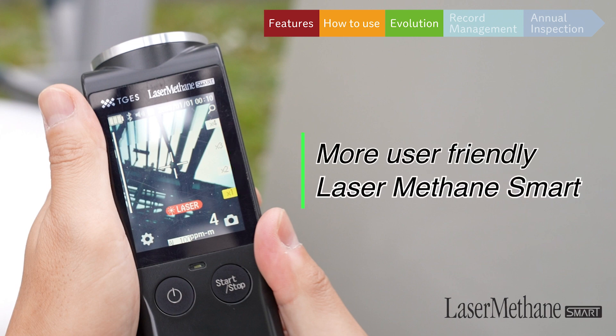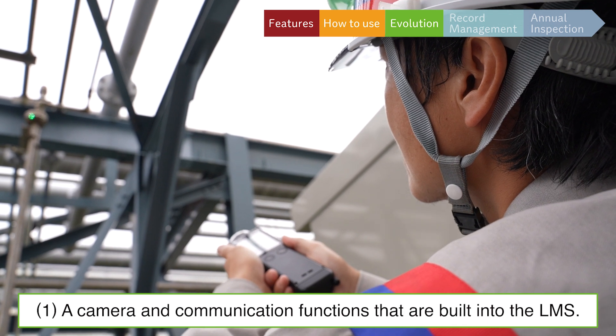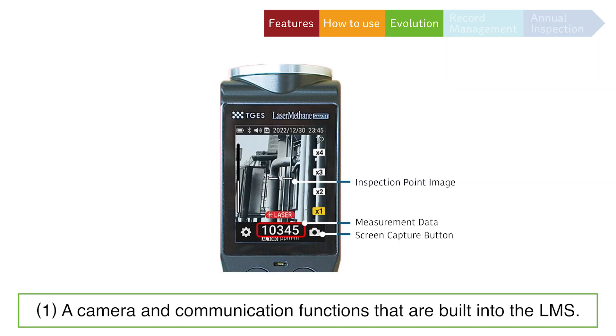We are pleased to share with you the evolution of Laser-Methane Smart from Laser-Methane Mini. Laser-Methane Smart users can generate inspection records that are very secure.